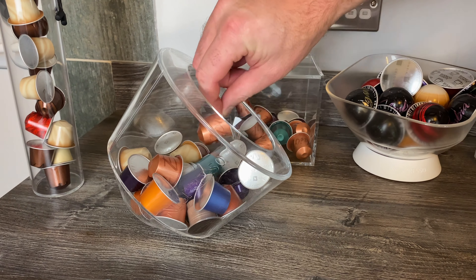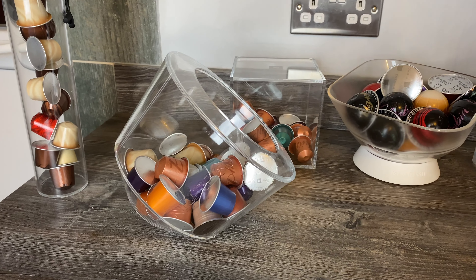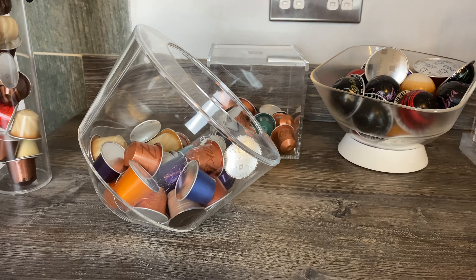Hey guys, so we're here today with the big reveal of all the dispensers lined up next to each other, and we're going to decide which ones we prefer. We're going to rank them from one to seven. We've got individual reviews of each on the channel, so if you want a more in-depth review look at those, but today we're just going to have a quick look at the pros and cons and decide which one we think is best - Abby and me - and then maybe you can put in the comments which one you like the most and how you would rank them from one to seven.